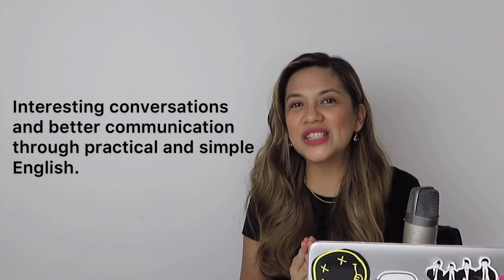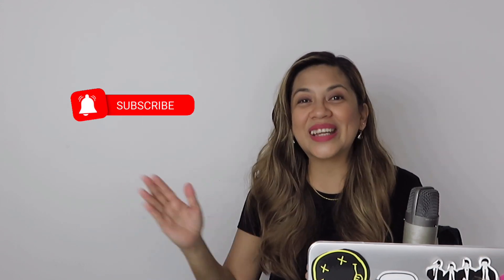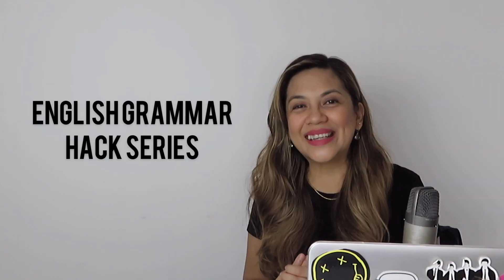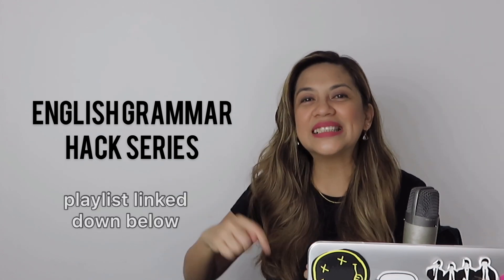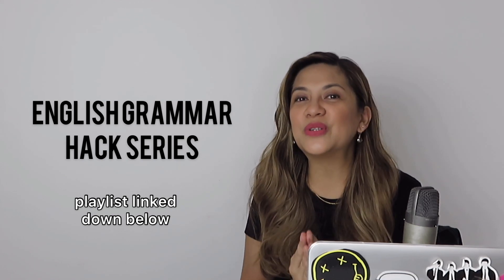So let's do this! Hey, what's happening? I'm always glad to see you back here. And if this is the first time we're meeting, my name is Anna. Welcome to the channel, where my goal is to help fellow non-native English speakers improve their interaction skills to foster interesting conversation and better communication through practical and simple English. For more videos like this one, please hit the subscribe button down below and also hit the notification bell. By the way, have you checked out my English Grammar Hacks series? I've linked it down in the comment section below, which will help you immensely in your quest to improve your English. But for now, let's get down to business.